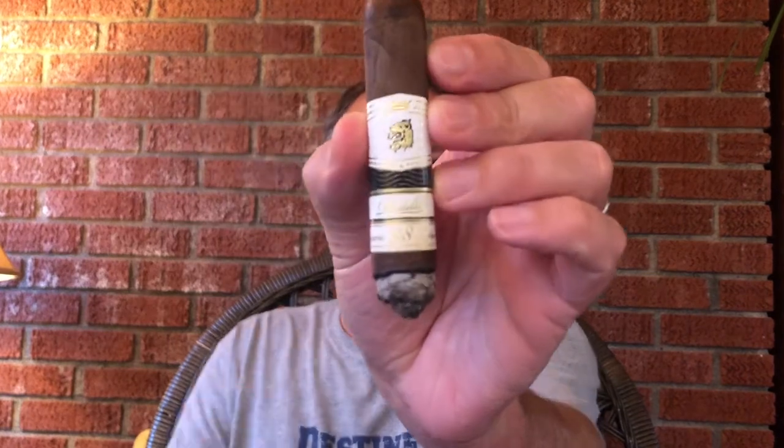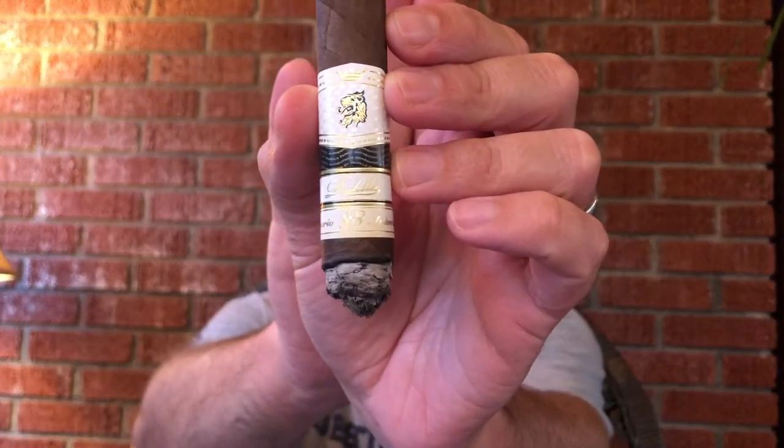All right everyone, welcome back, smoking the Padilla 88 Anniversario Robusto. I made it through the first third and the cigar ashed on me — it naturally ashed. While it did, I picked up the ash and rubbed some of it between my fingers. It's pretty gritty ash — a nice dark gray ash.